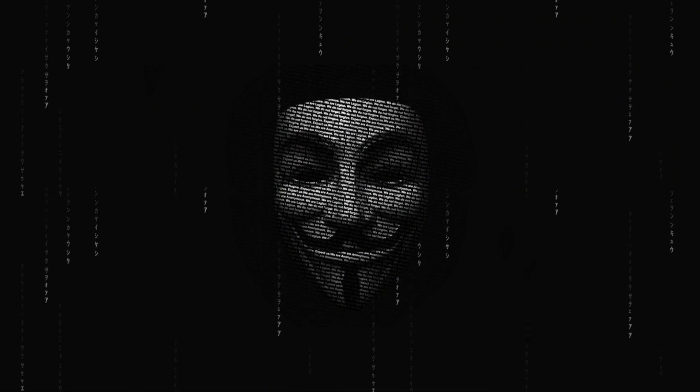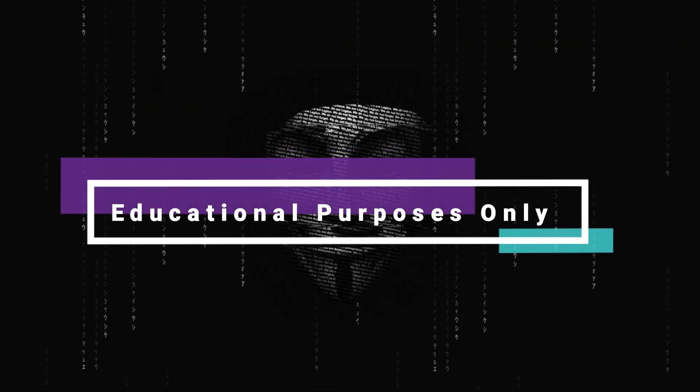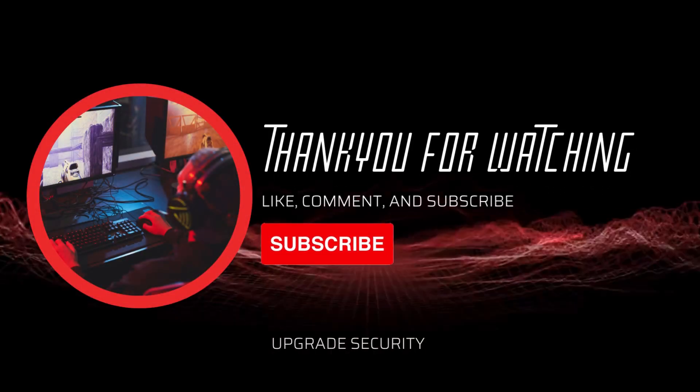These are some gadgets of hacker's interest. We highly recommend using them only for educational purposes to learn new things in fun ways. Thanks for watching this video.